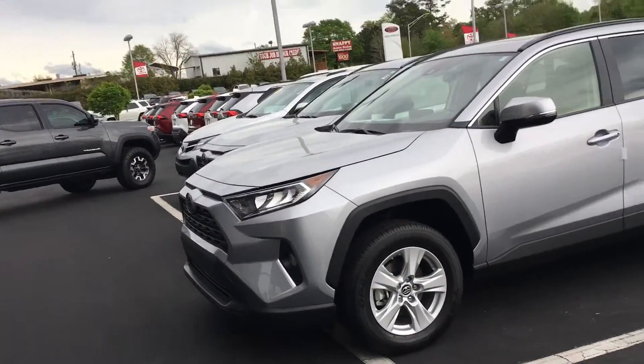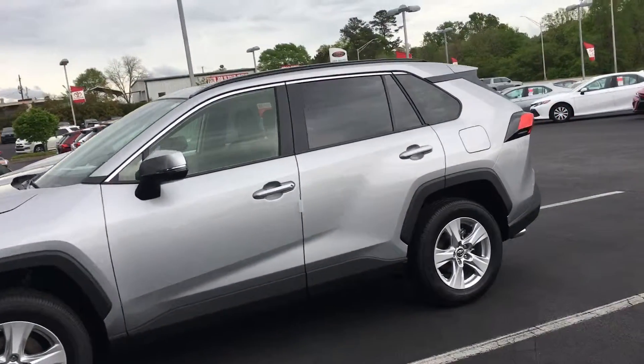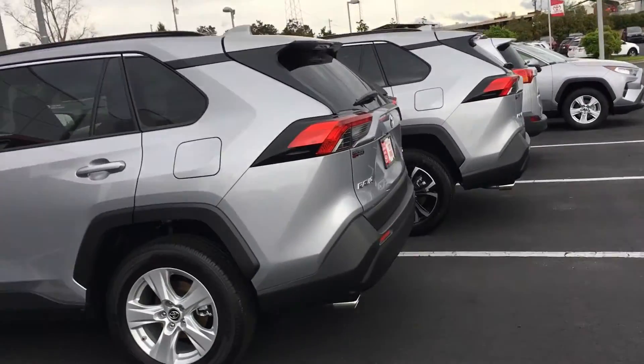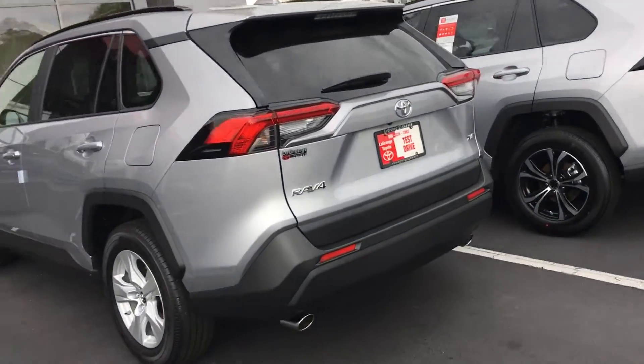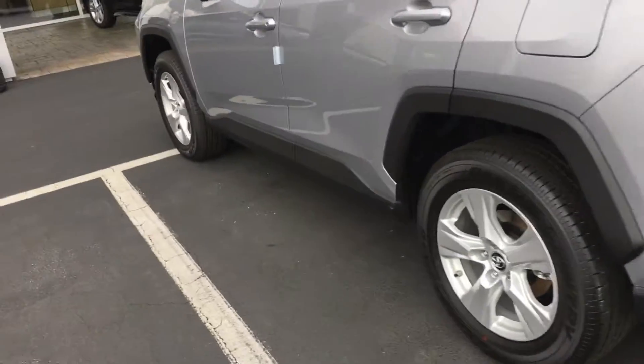But this is an XLE with alloy wheels and all on it. The new body style, more horsepower, better gas mileage, more safer, more everything, dual exhaust in the back, power tailgate on this one.